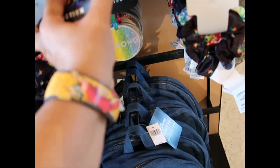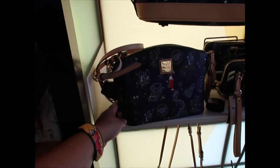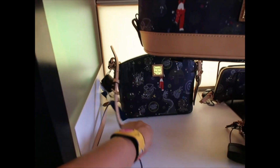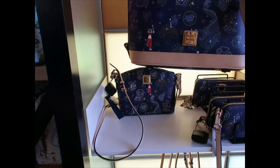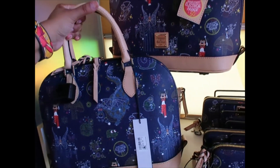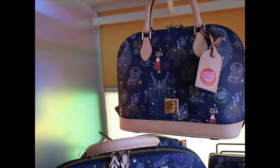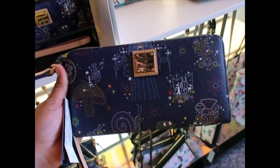Let's look at the Dooney & Bourke electrical parade collection. They have a crossbody bag — it's a little small but good for essentials — $198. The satchel has better placements — $298. Look at the tag; you get everything on this one. I am tempted. Then the wallet is $168, but placements are really bad — no Mickeys on any of them.